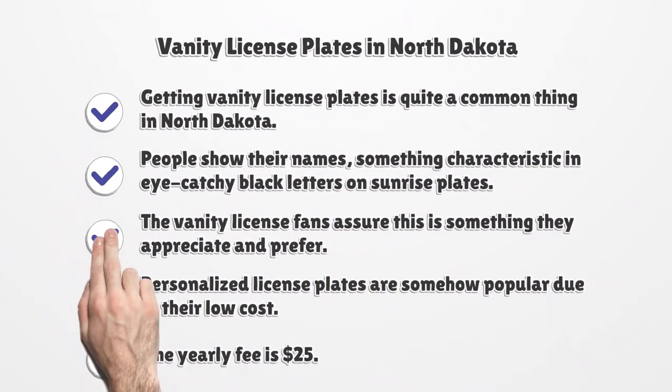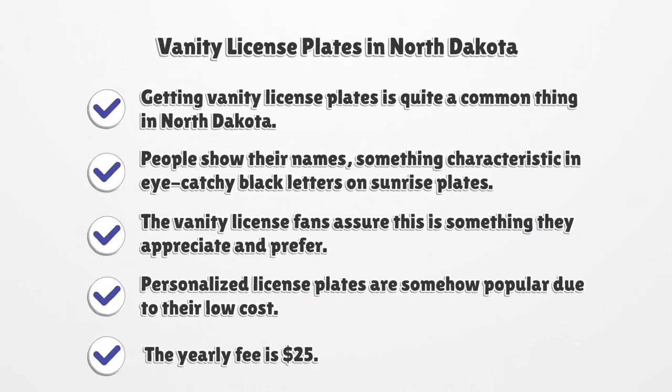Vanity license plates in North Dakota. Getting vanity license plates is quite a common thing in North Dakota. People show their names and something characteristic in eye-catching black letters on sunrise plates. The vanity license fans assure this is something they appreciate and prefer. Personalized license plates are popular due to their low cost — the yearly fee is $25.